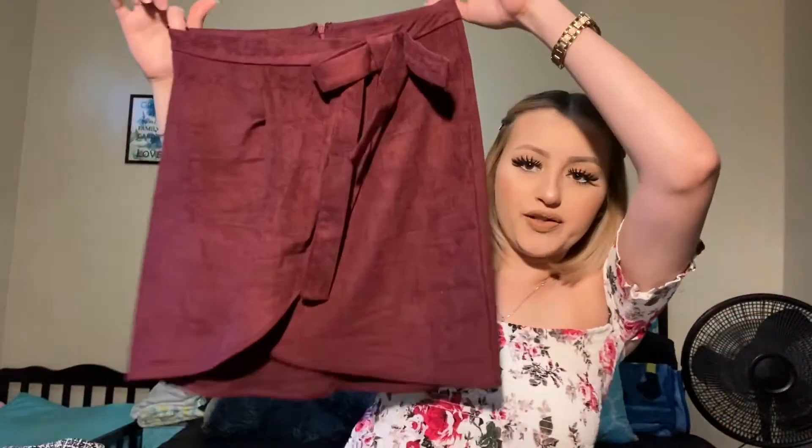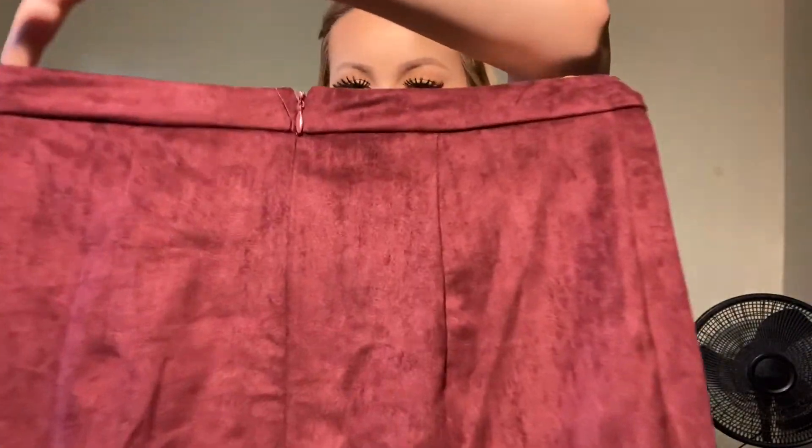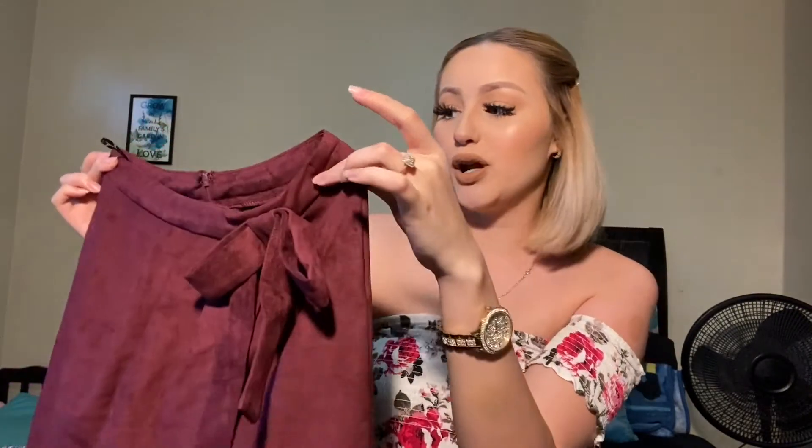Then I ordered this skirt — a little wrap skirt. It does have a zipper in the back. Really cute suede material. I ordered it in a small because based on reviews they say it runs a little large, and I completely agree because the size small fit perfect on me. You can probably pull this off in spring or summer with a crop top, or for fall or winter with thigh high boots and a long sleeve shirt — super cute.